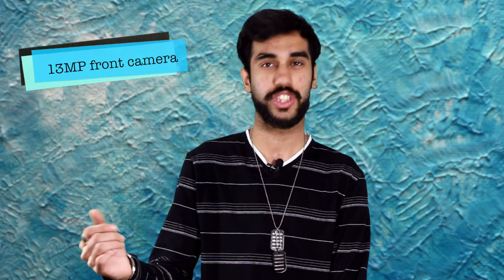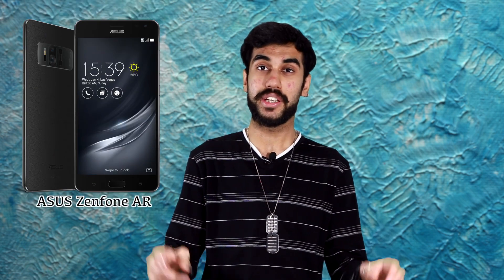So in totality, the phone packs in Samsung Galaxy's aperture and Apple iPhone's zoom capabilities — a combination which seems deadly if done correctly. As for selfie enthusiasts, the 13MP front camera seems more than sufficient. So that was the Zenfone 3 Zoom, and now let's talk about the Zenfone AR, which for some of you might just be the real star.